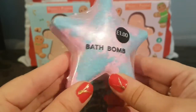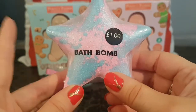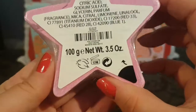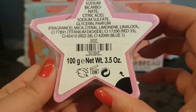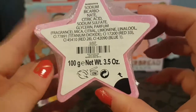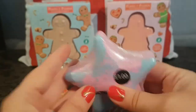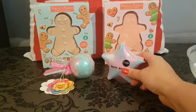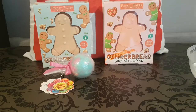The first one is this gorgeous summery bath bomb by Primark. It costs one pound and you are getting the net weight of 100 grams, that's 3.5 ounces. We're going to go ahead and open this one — I'm just going to open it off camera just a little bit because this one is super hard to open.